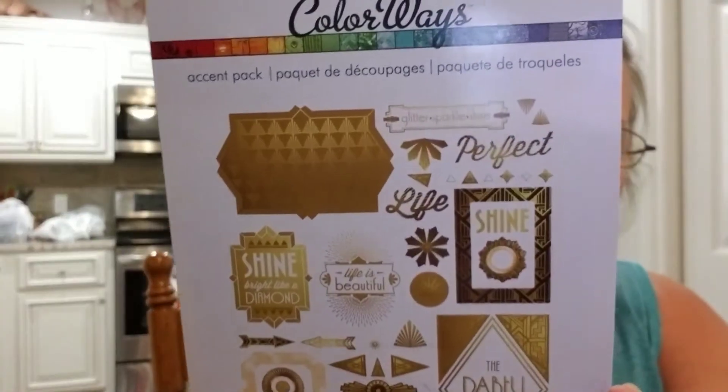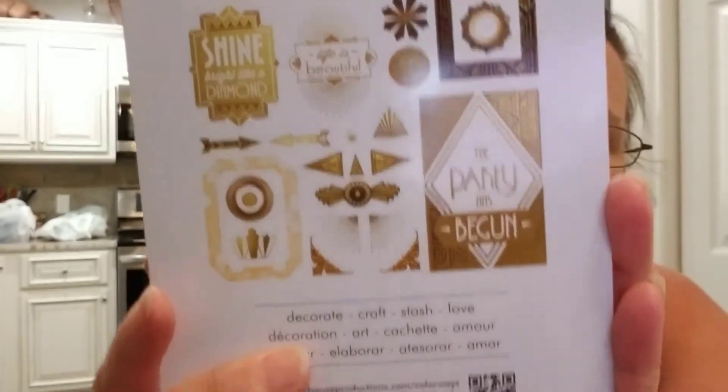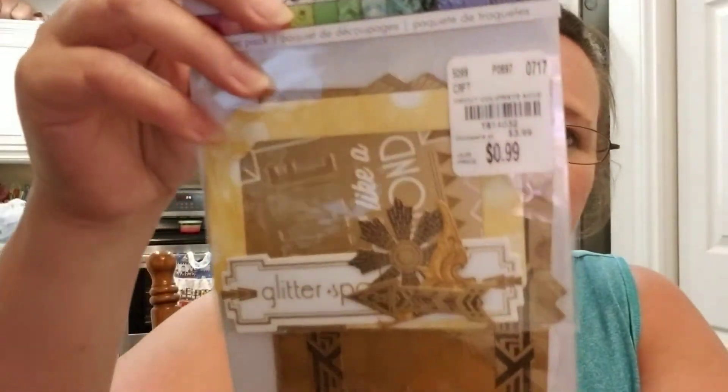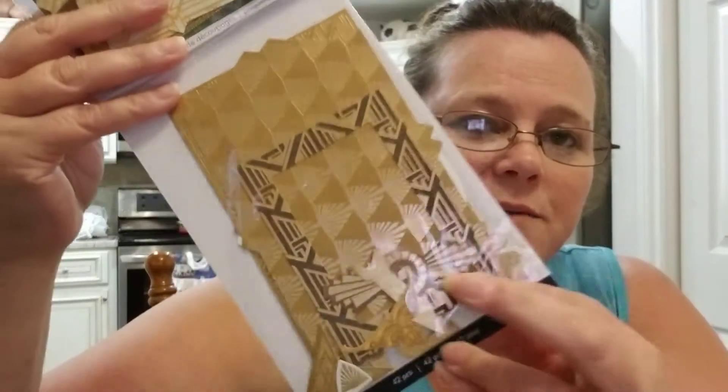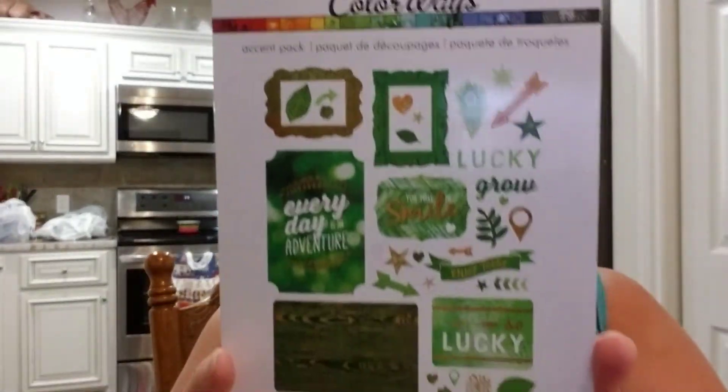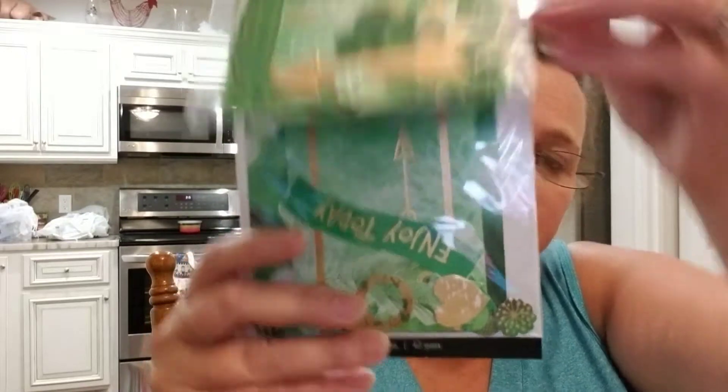I did pick up these little embellishments — the accent packs that they have. This one's in gold and here's what's all in it. This was $0.99. Last time I went in there these were like $1.99, so I was glad to see them for $0.99. And then I did pick one up in the green as well, also for $0.99.